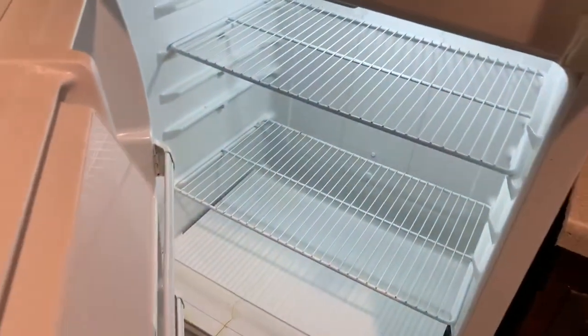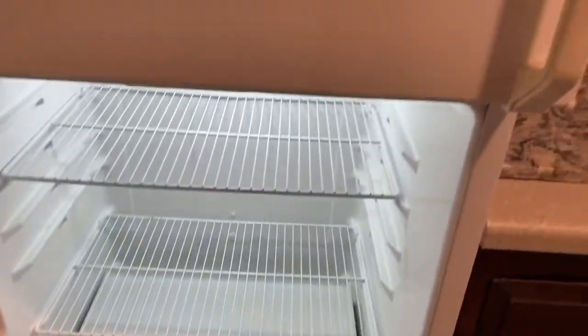Oven's clean, stove's fresh, freezer here's got power on — it's working perfect. Looks nice and fresh and clean in here.